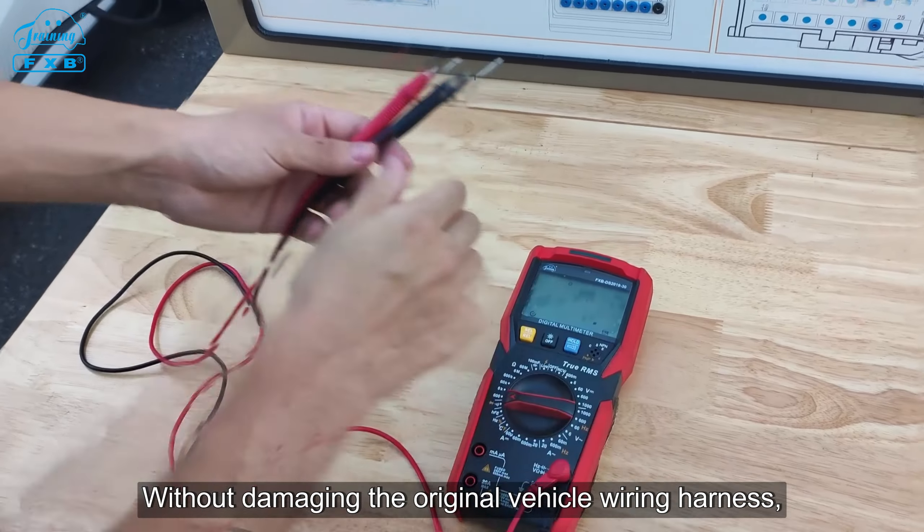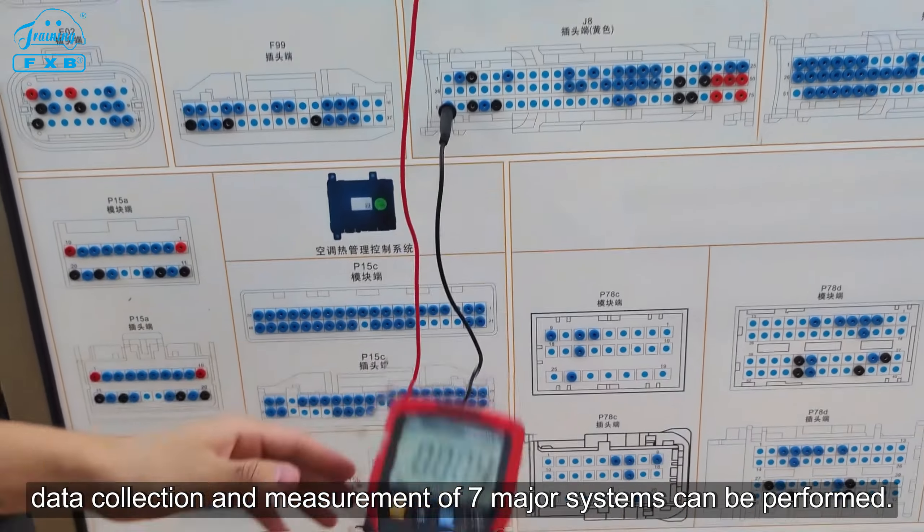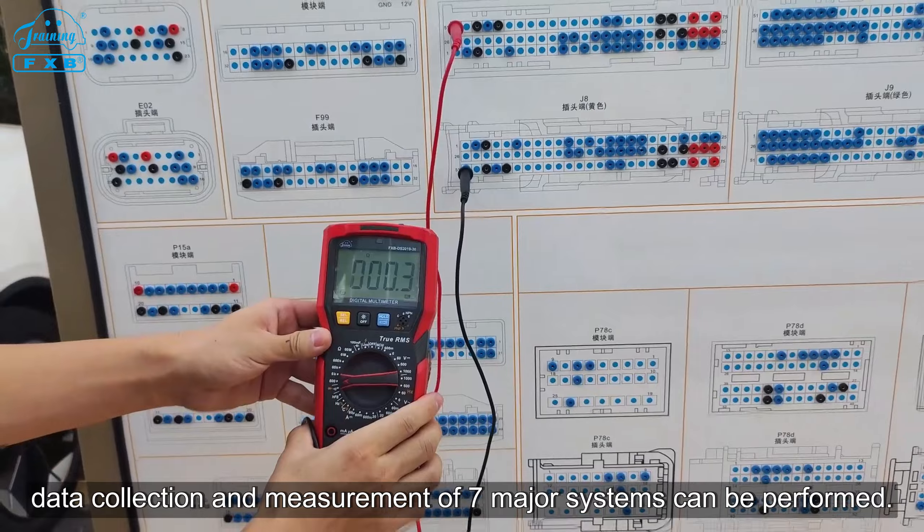Without damaging the original vehicle wiring harness, data collection and measurement of all seven major systems can be performed.